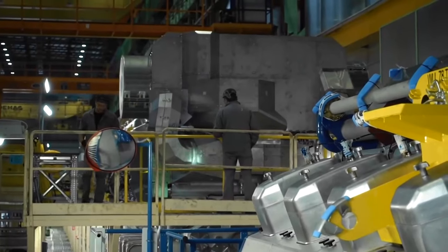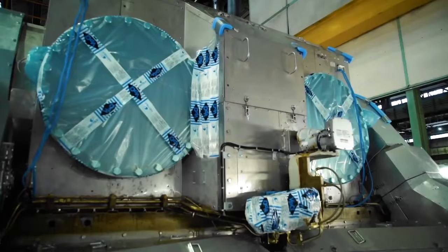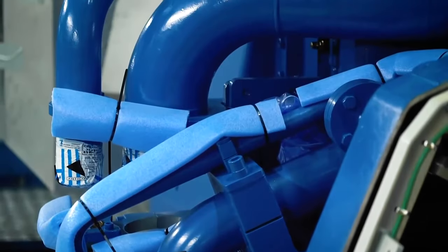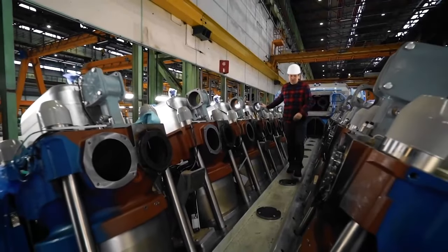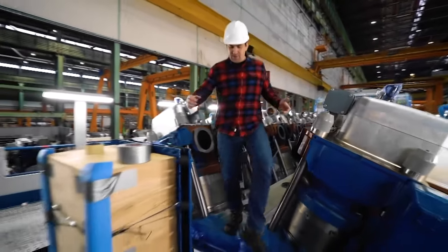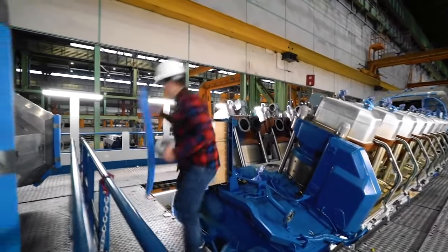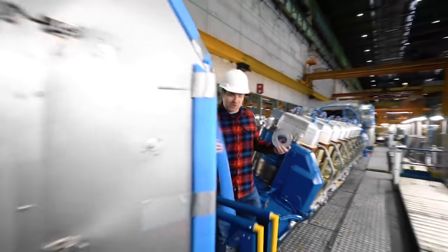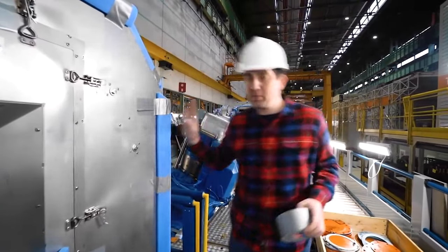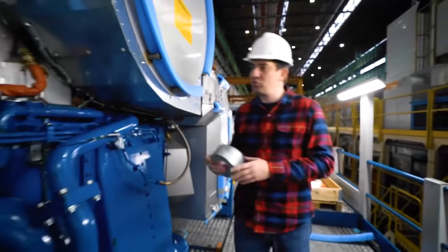When at this stage the inspectors give the go-ahead, the only thing left is to pack up the engine and send it to the customer. But that's easier said than done. Anyone who has ever transported, say, a dresser knows that the most necessary things to get that done are duct tape, some styrofoam, and a lot of bubble wrap. When moving a finished engine, everything is about the same — all protruding parts are carefully wrapped with foam corners, sealed with tape, cling wrap, and so on and so forth.